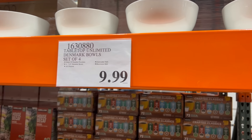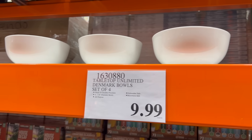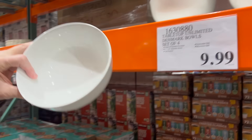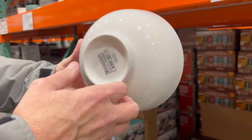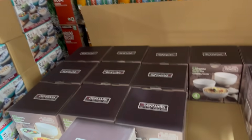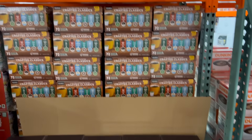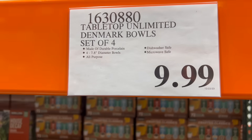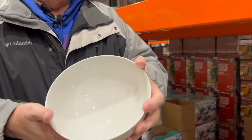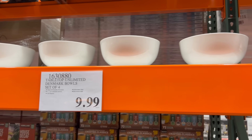You can use these bowls for pho, udon, ramen, or salad. Look at the size of these — they're big. You can fit a lot of soup in there. It's only $10 for a set of four, which is priced really well, and that's the normal price. They are microwavable and dishwasher safe, and the bowls are about almost eight inches wide.